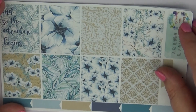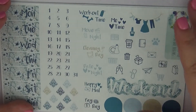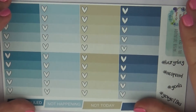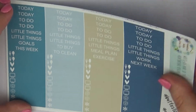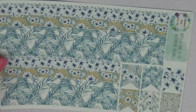The second kit is called 'So the Adventure Begins,' and I just loved the neutral tones with blues, whites, and everything — absolutely gorgeous. We have full boxes, icons, date headers, teardrops, half boxes, checklists, ombre heart checklists, headers, little things, sidebar, habit tracker, washi, and bottom washi as well. I think that kit is absolutely gorgeous and you should definitely go check her out.